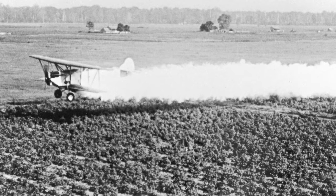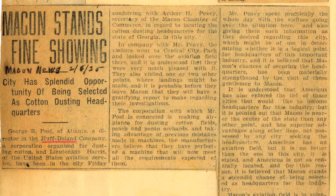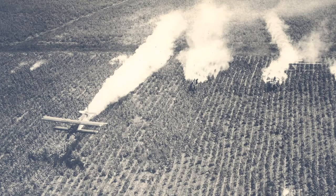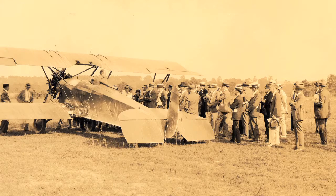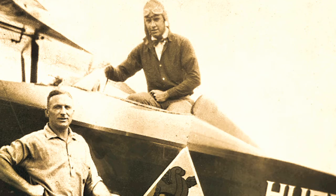We have early advertisements for Huff-Daland dusters. We have these flyers that basically say, come to our crop dusting demonstration — learn about why it's beneficial for you as a farmer to use aerial dusting as opposed to the ground dusting they were doing. It's going to cost you a little bit more, but it's worth it — that's basically the message.